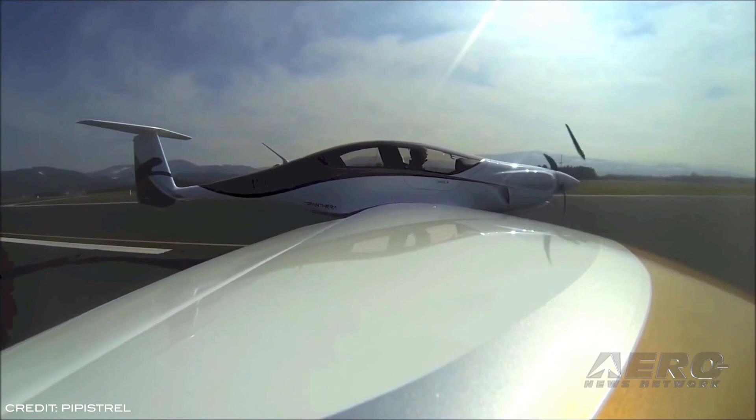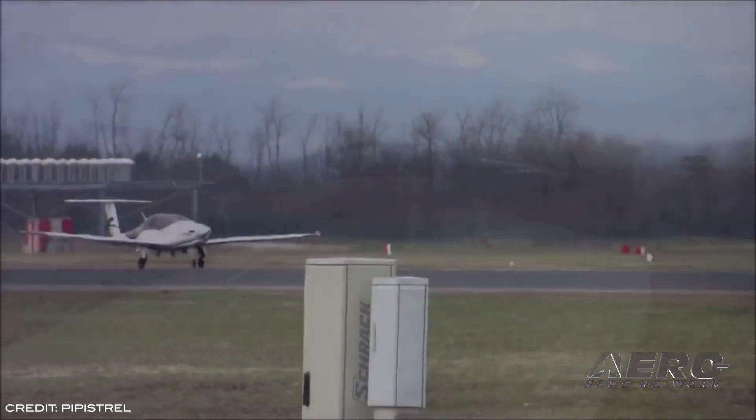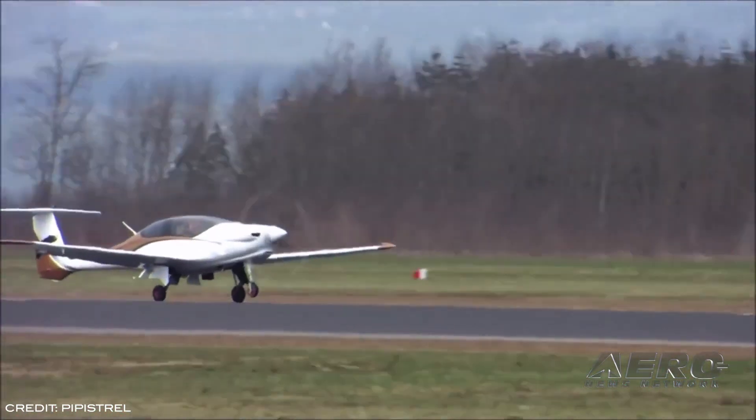An airframe parachute is part of the package, and while the first aircraft come with a Lycoming IO-540 engine, two other versions scheduled for the future will utilize electric or hybrid power plant configurations.